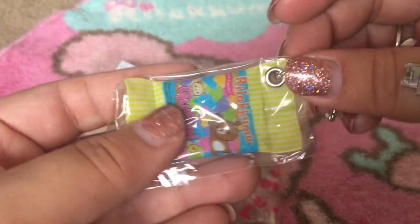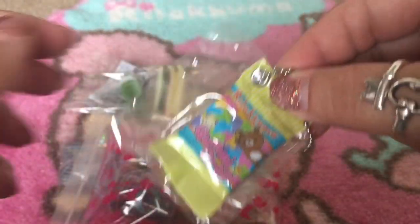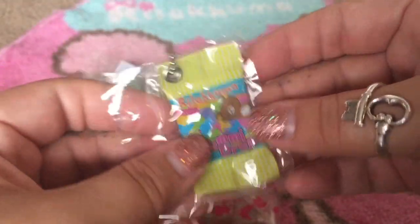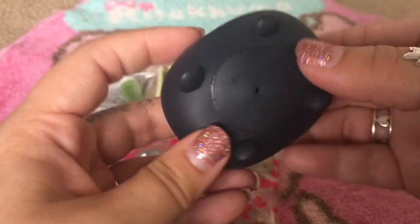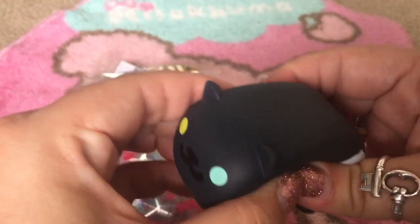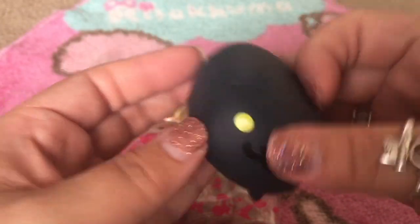The next thing I see is this adorable little Rilakkuma. It looks like a candy bag and you can actually feel little candies in there, and it comes with a ball chain — so cute. Thank you so much, Sarah! And this one is a cute little kitty, just a little squeeze toy. How adorable!